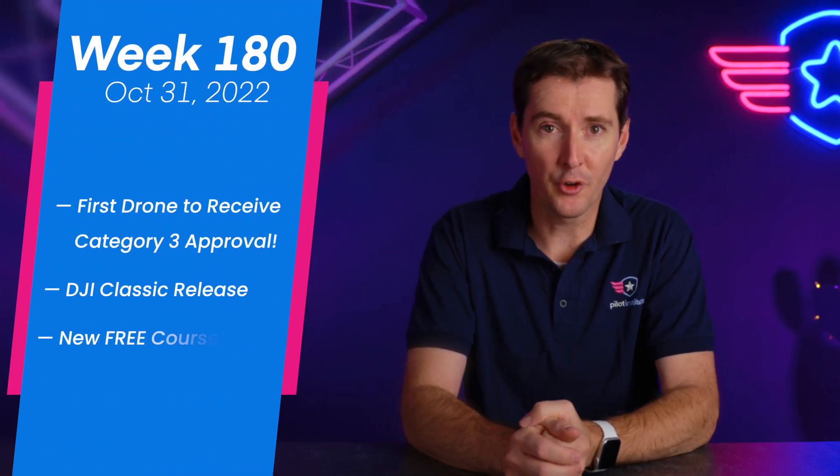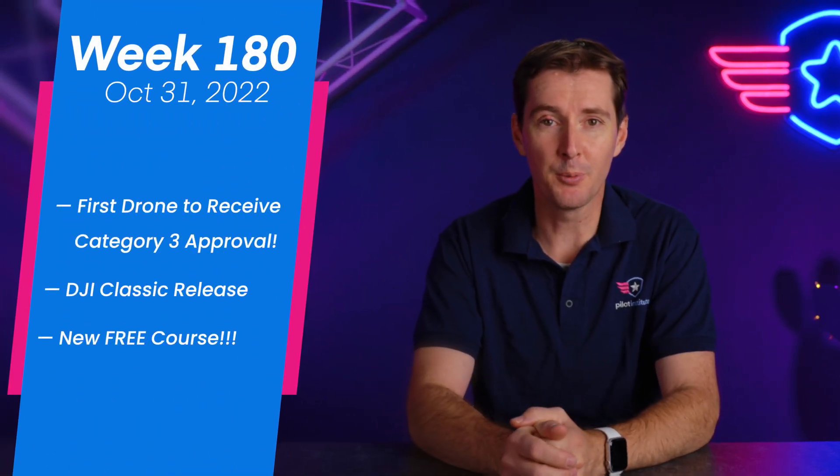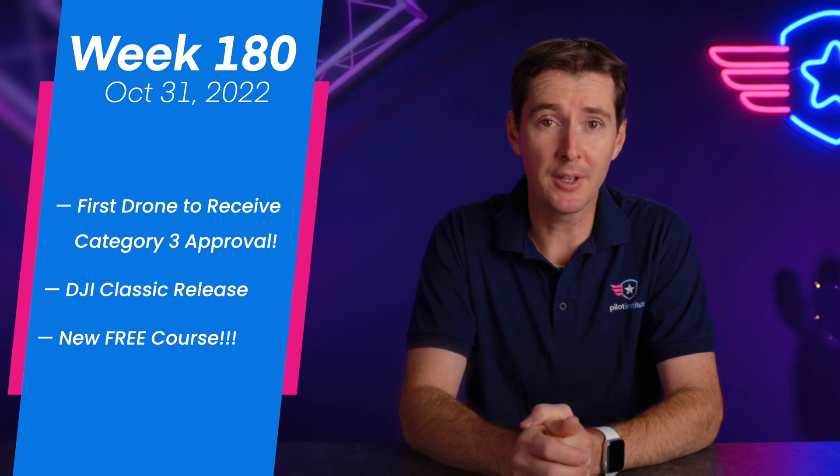In this week's drone news update, we will cover the first categorized drone allowed to fly over people, DJI releasing the Mavic 3 Classic, and a new course from Pilot Institute. Let's get to it.